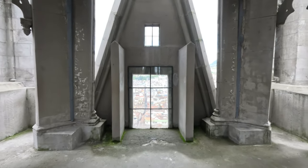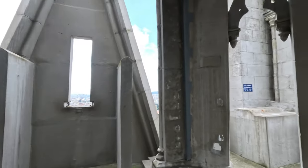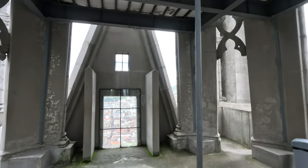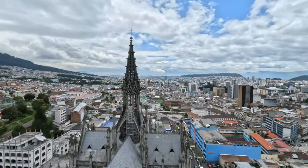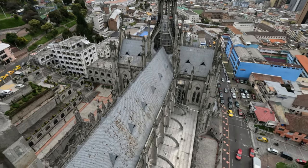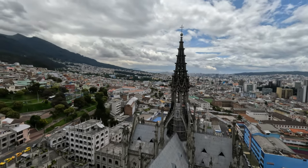We've made it to the highest most accessible point here — the two towers that are 110 meters tall. We've got a great view on this side of the back tower, and there's the bridge of the roof. That's so cool, and of course beautiful Quito. Now let's go to the other side — incredible views all around.